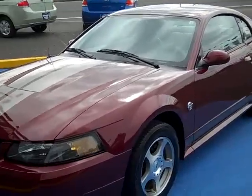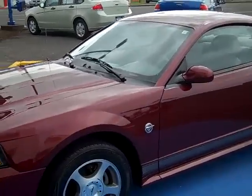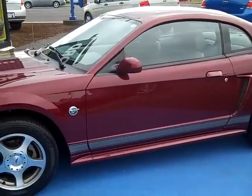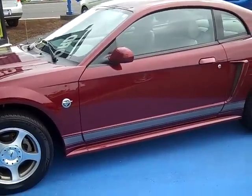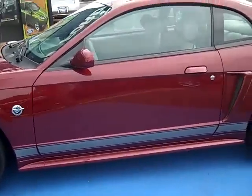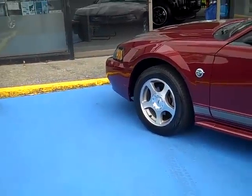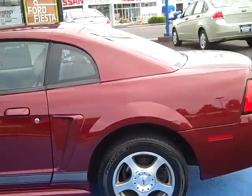Hi, Joe Roberts at Gresham Ford, and I'm showing you a 2004 Mustang Coupe 40th Anniversary Edition. There's only 5,700 of these made by the Ford Motor Company. This comes with the custom pony package, 40th anniversary wheels, custom paint and striping.